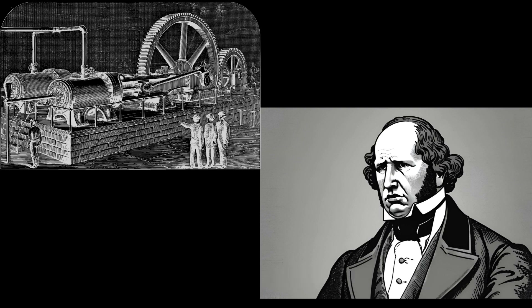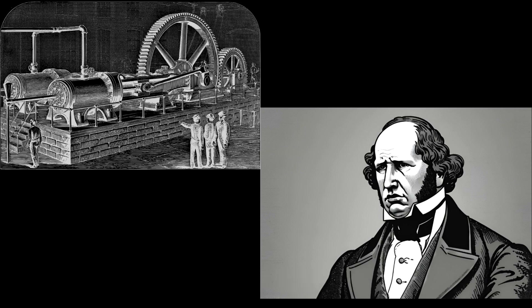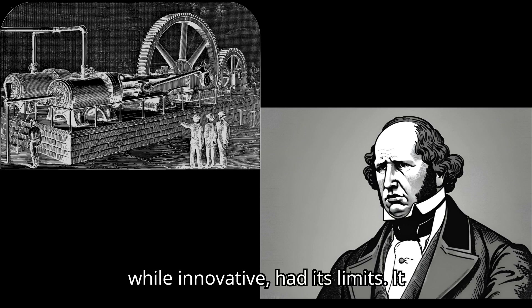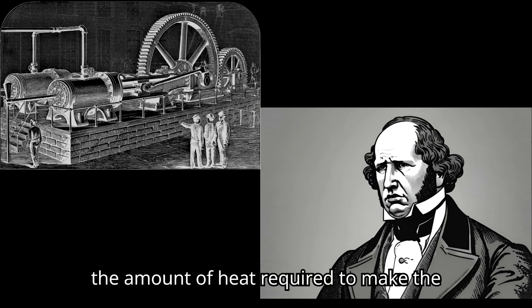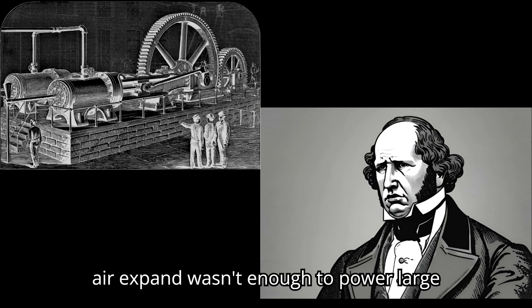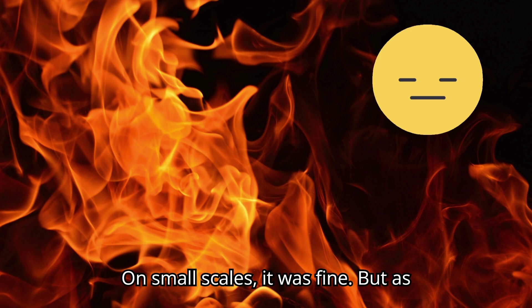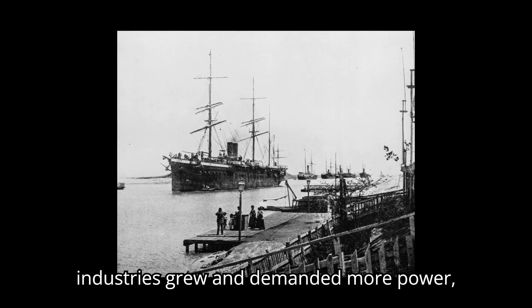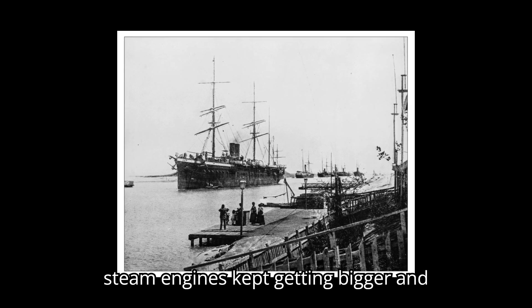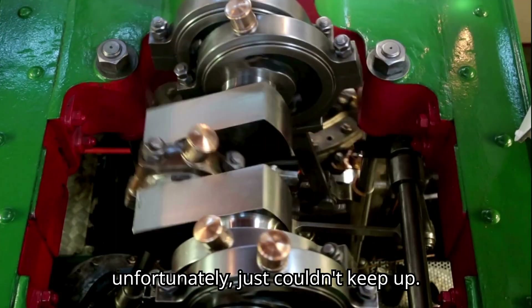But as promising as the caloric engine was, it didn't take over the world. And you might be wondering why — what went wrong? Well, here's the thing. The engine, while innovative, had its limits. It worked great in theory, but in practice, the amount of heat required to make the air expand wasn't enough to power large machinery or big ships consistently. On small scales it was fine, but as industries grew and demanded more power, steam engines kept getting bigger and better. Ericsson's engine, unfortunately, just couldn't keep up.